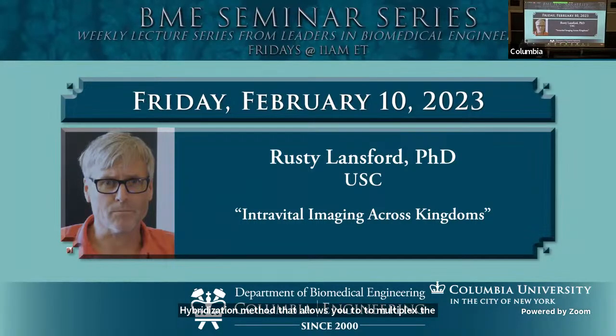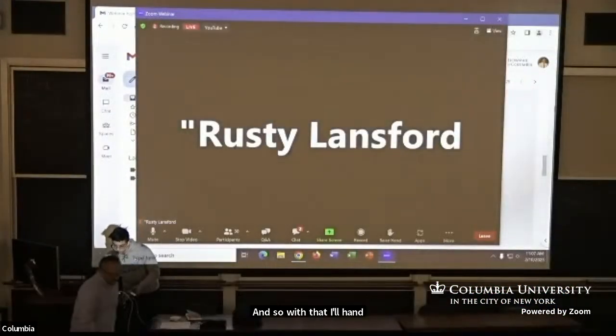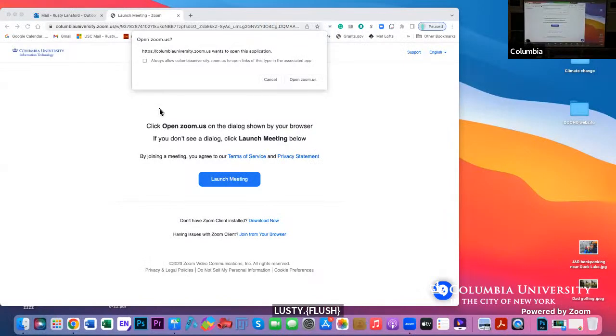And so with that, I'll hand it over to Rusty. Thank you. I like the hoot in the back — that was awesome. Some energy for DevBio.